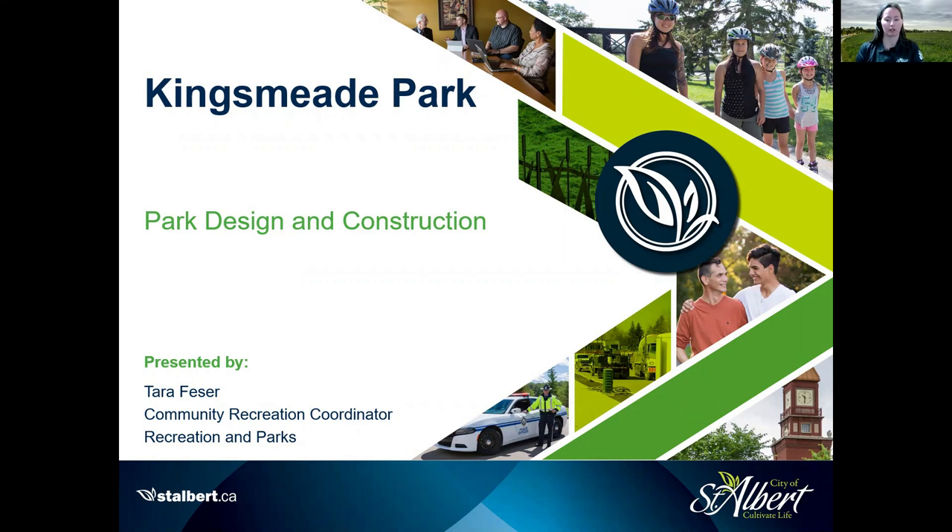All the Kingsmead Park information, including the playground survey, can be found on the Kingsmead Park Cultivate the Conversation website. Before I get to the fun part of what this park will look like, I will give you a quick background on the Kingsmead Park project and how we came to where we are today.